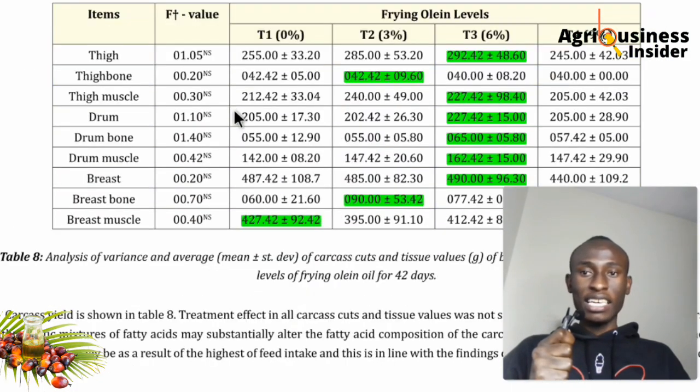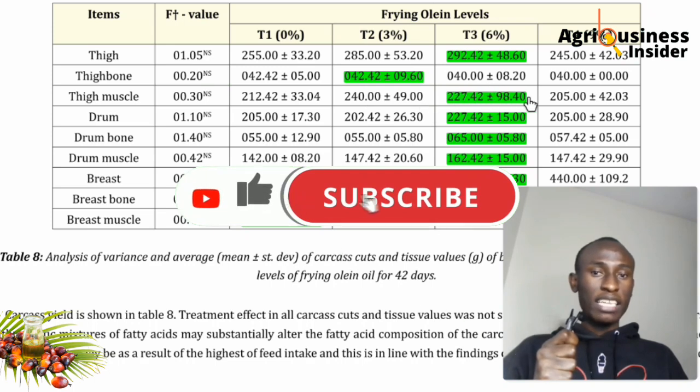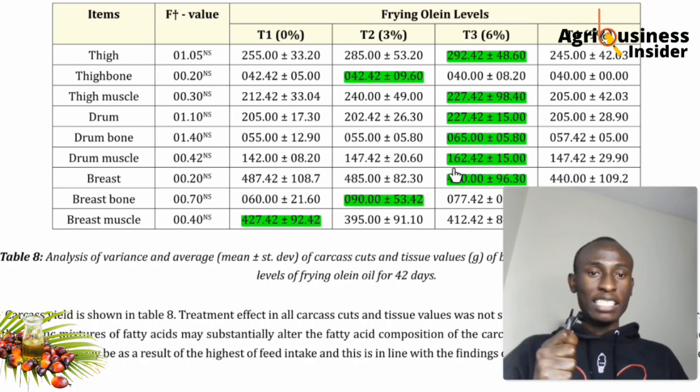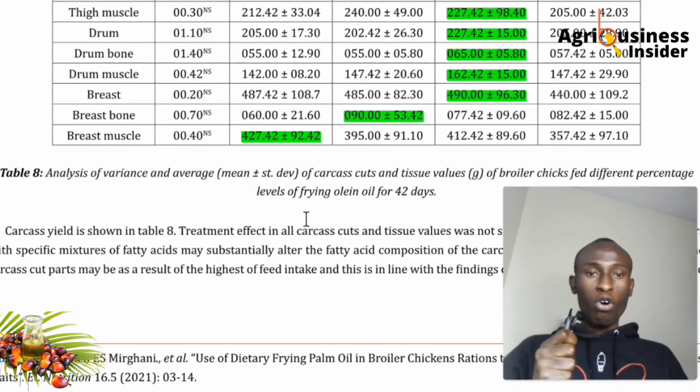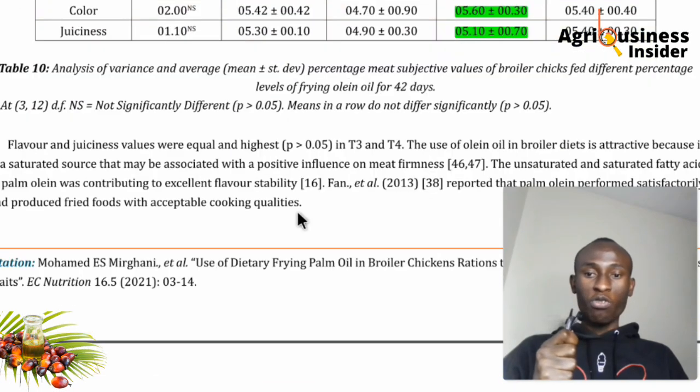Looking at specific meat parts: the 6% group had the highest thigh weight, while the 3% group had the highest thigh bone weight — suggesting less muscle at 3%. The 6% group also had the highest drum muscle weight. For breast meat, the highest breast muscle weight was in the zero palm oil group, but 6% was second, making 6% still a strong performer overall.